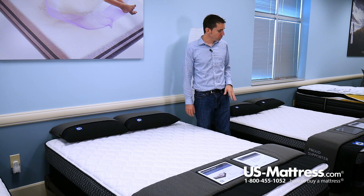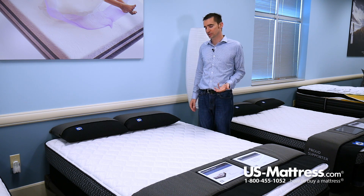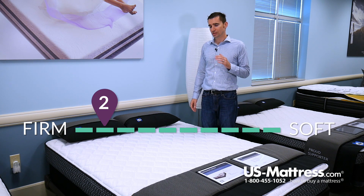This is the Sealy Response Essentials Castra Firm. This is the entry-level firm model in the coil system category of essential models this year. It has a comfort scale rating of 2, which is extremely firm.